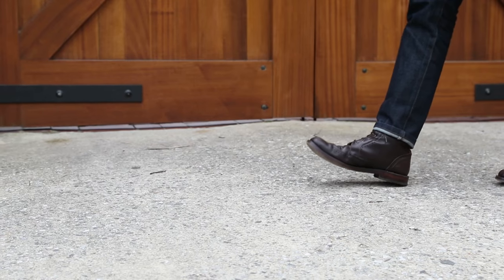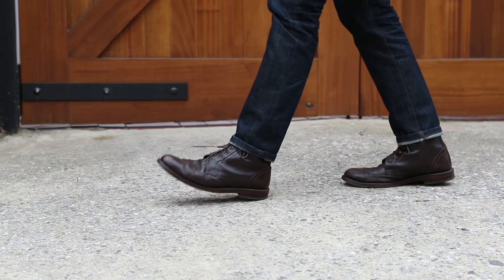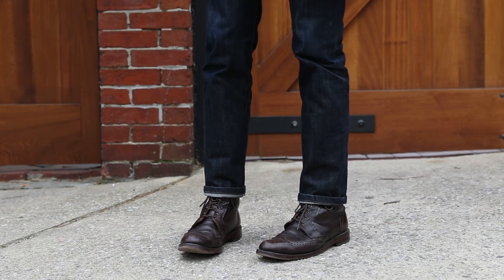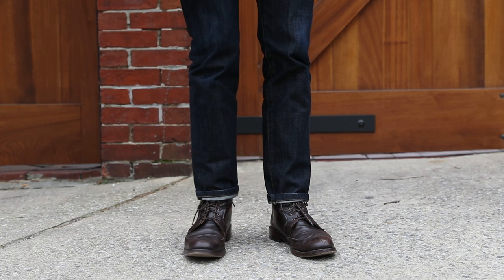Finally, you need to anchor your look with great footwear. A pair of wingtip leather dress boots, like the Dalton I'm wearing here from Allen Edmonds, is your go-to pair of boots for a casual date look like this.